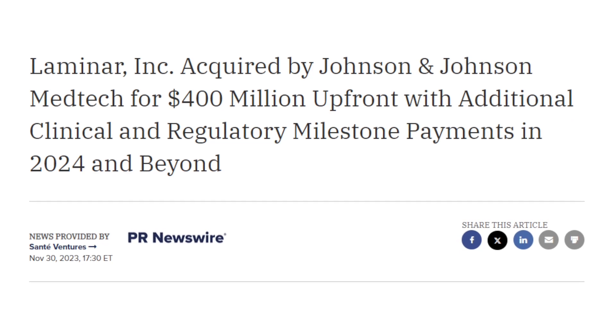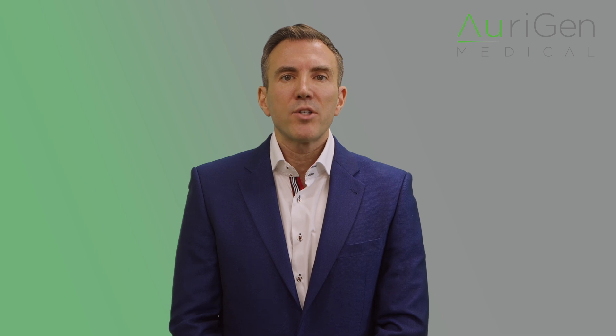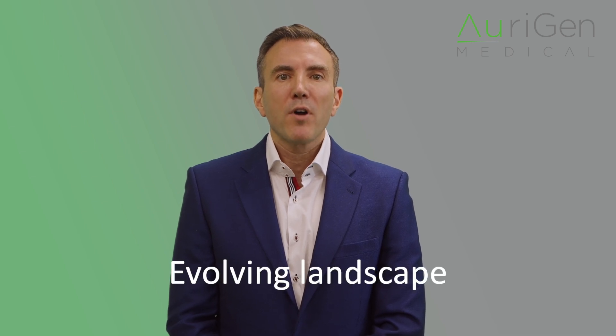While the market is currently dominated by Boston Scientific and Abbott, there is an increasing demand for innovative technologies that can provide more effective solutions for LAA closure. Recent activities such as Johnson & Johnson's acquisition of Laminar in a deal worth over $900 million underscores the growing interest in the space. Origin stands out as an acquisition target due to its unique position and its impressive early clinical results. This data enhances Origin's attractiveness for future potential partnerships and acquisitions, allowing us to capitalize on an evolving landscape of cardiac care while meeting the critical needs of the healthcare community.